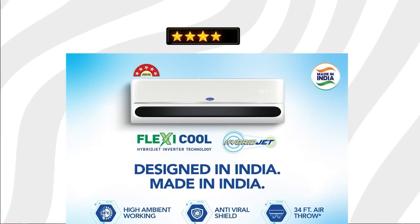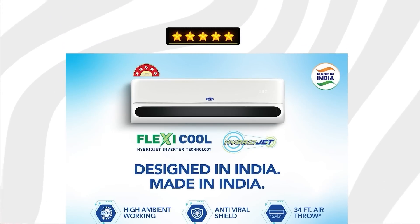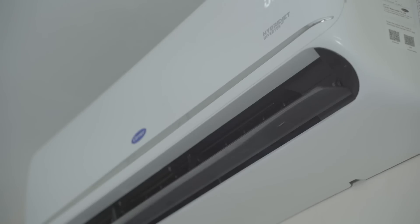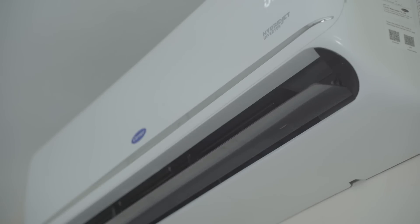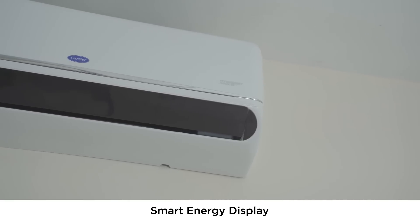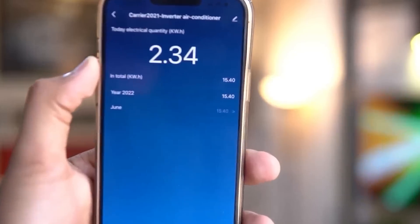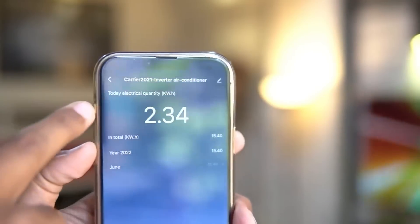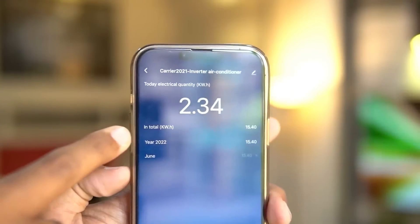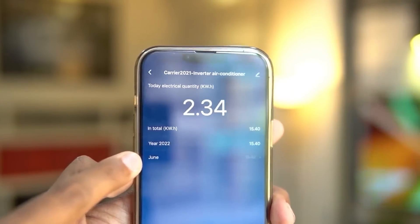This AC comes with a 5-star rating, which means it is highly energy efficient. It consumes significantly less electricity compared to other lower-rated models, allowing you to enjoy a cool and comfortable environment without worrying about soaring electricity bills. It also comes with a smart energy display specifically designed to show you real-time energy consumption, giving you valuable information to make informed decisions about your usage and potentially saving more electricity.